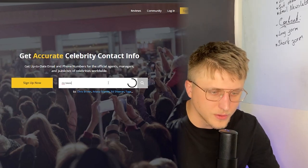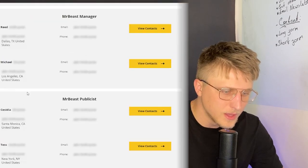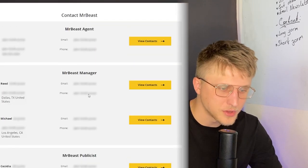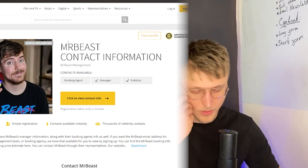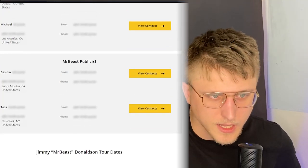Let's say you wanted to do a video with Mr. Beast — you just search him, you get him right here. Then you have the manager, the publicist, the agent — you contact them, they give you a quote and you're in business. They have celebrities from every single type of industry. If you're a scraper as well, you can understand what you can do with this. All the emails and phone numbers are right here and they're verified and legit.